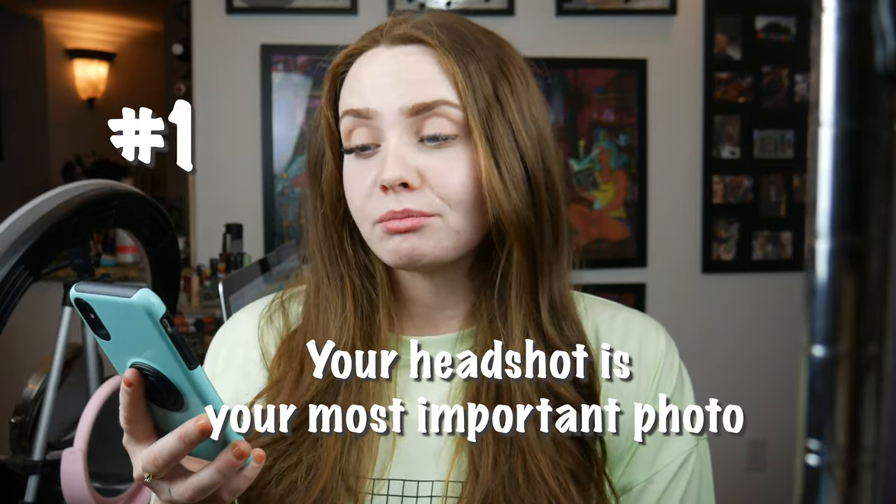Number one: your headshot is your most important photo and typically the most sent-around photo of you. So make sure you get a really good, clean, happy commercial photo. A majority of you guys are doing commercial work, so I'm going to speak to the majority. The only exceptions would be high fashion or alternative modeling like hot topic. But for any other type of modeling, you're going to need a clean, happy, natural headshot. This photo will be on all your websites and sent out to everyone by agencies, so make sure you get a really good headshot.